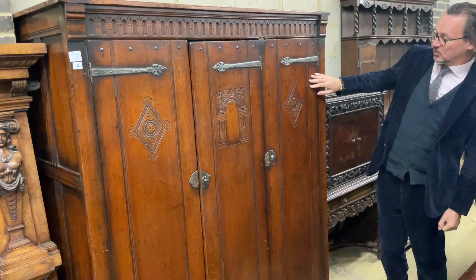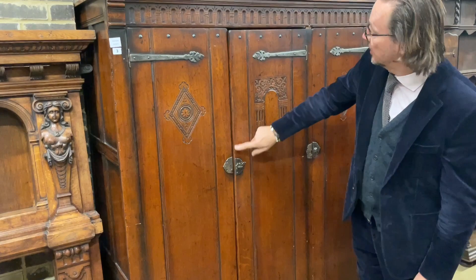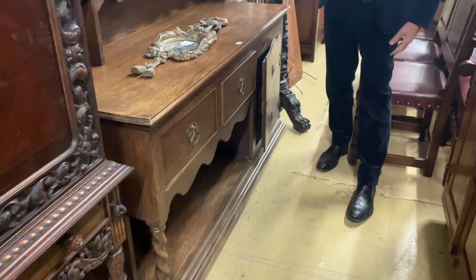Drifting backwards past this — this is a slightly better than usual wardrobe, essentially in oak, but with a little bit of carving and some quite nice detail. It has a certain quality to it.